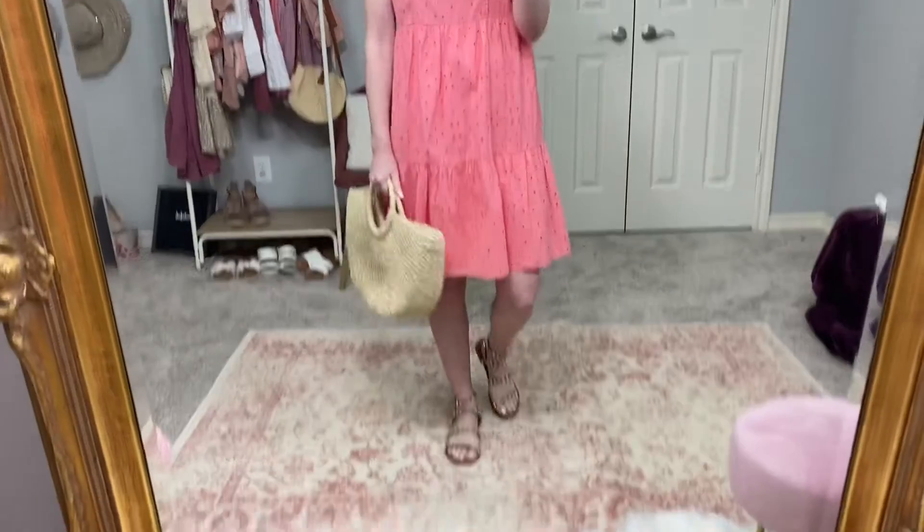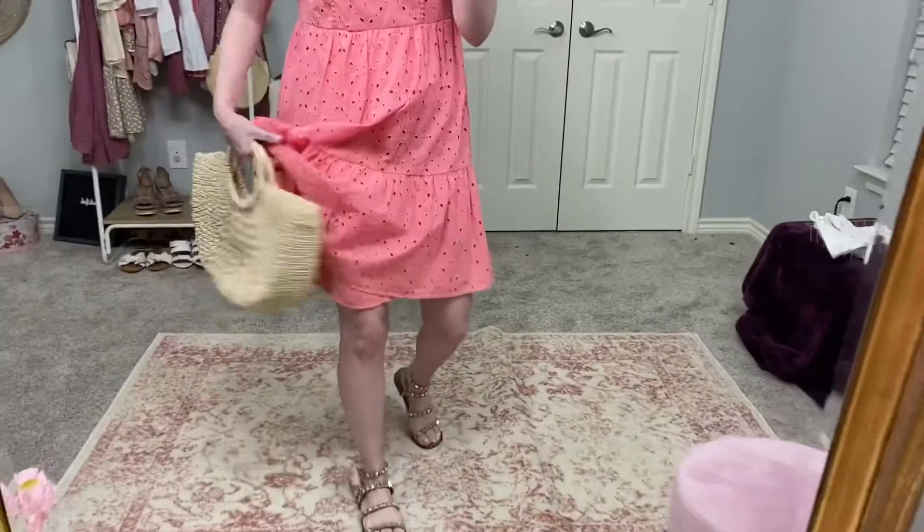I have my straw bag and my Steve Madden sandals. This dress is fully lined — it's not see-through at all. I love the V-neck; it's almost too deep for me, but since it's in a small size, I don't mind it. I just think this dress is everything.